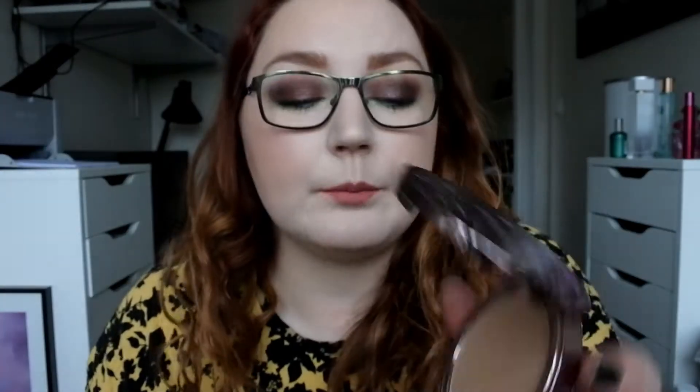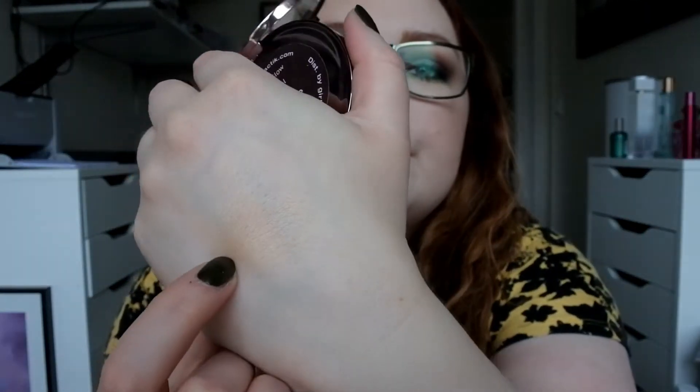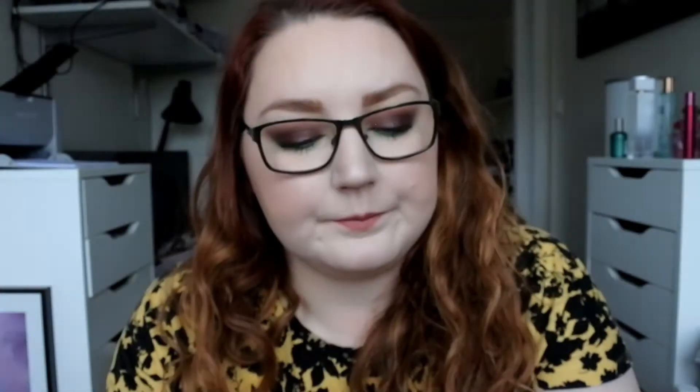Then I have one Girlactic Face Glow in the shade Natural. This looks dark and brown, but it actually is quite natural if I use a light hand. I bought the wrong shade — I should have bought the lighter one — but I couldn't find it when I saw it in the store and I got so excited that I wanted to try one, so I picked that one up.